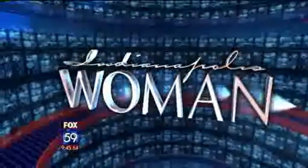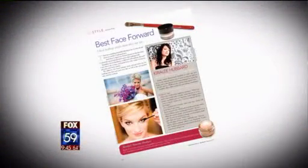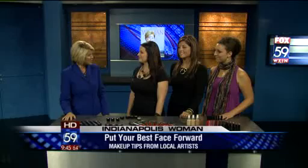Women helping you put your best face forward this month. The magazine is featuring five local makeup artists and they are sharing their top tips. One of them is Keir Lee Hubbard. She owns IMAX Professional Makeup Studio and she's here with two models this morning.